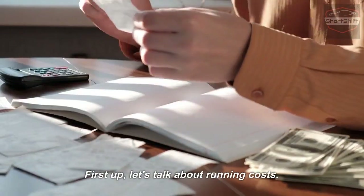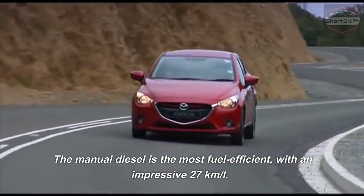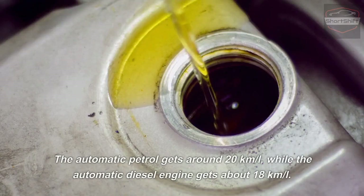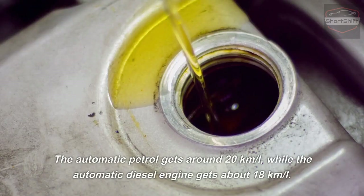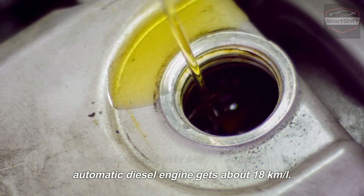First up, let's talk about running costs. The manual diesel is the most fuel efficient with an impressive 27 kilometers per liter. The automatic patrol gets around 20 kilometers per liter, whilst the automatic diesel engine gets about 18 kilometers per liter.